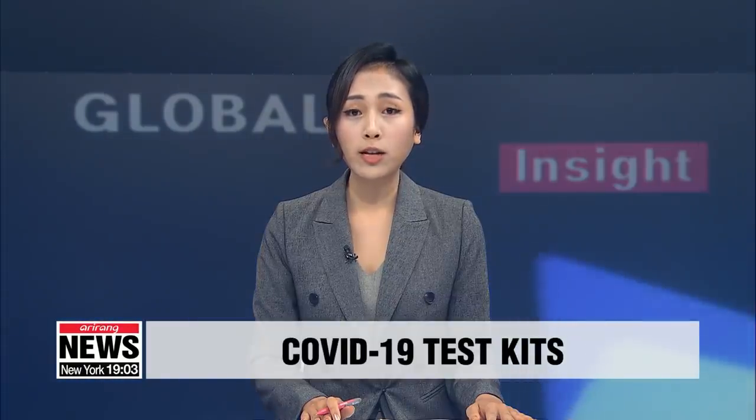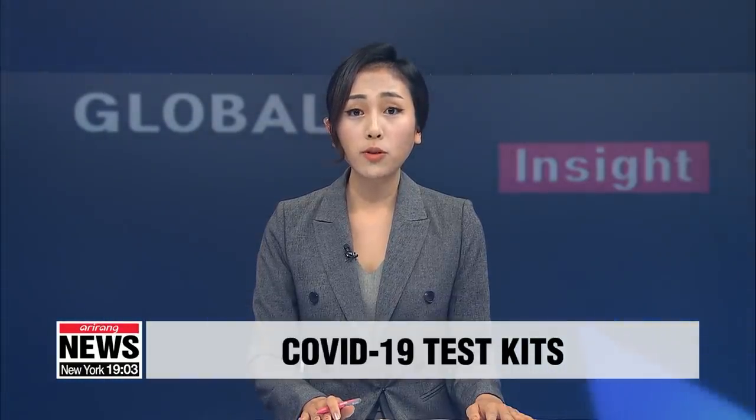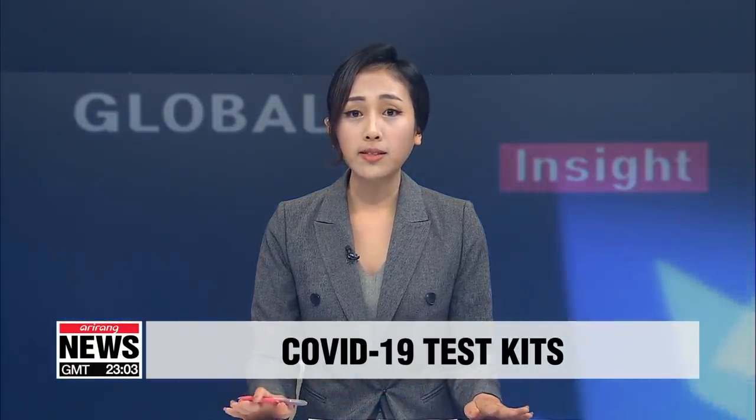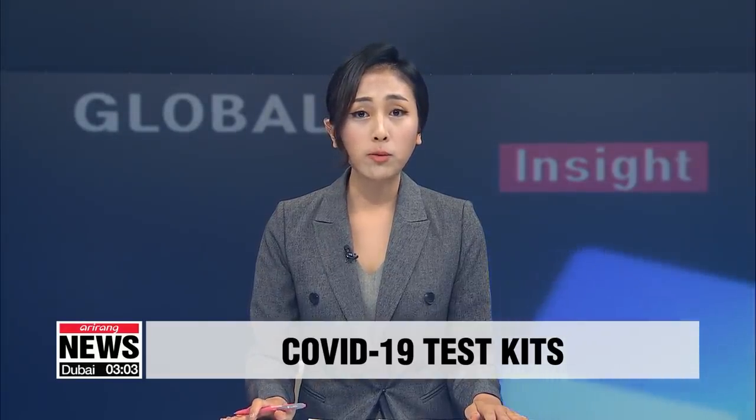Let's take an in-depth look into an issue making headlines as the COVID-19 pandemic continues to rage across the world. Test kits for the virus are in high demand, especially in countries like the United States where millions of people have yet to be tested. South Korea's test kits have been in high global demand due to their high accuracy and speed. This week, local firms shipped some 600,000 test kits to the US.